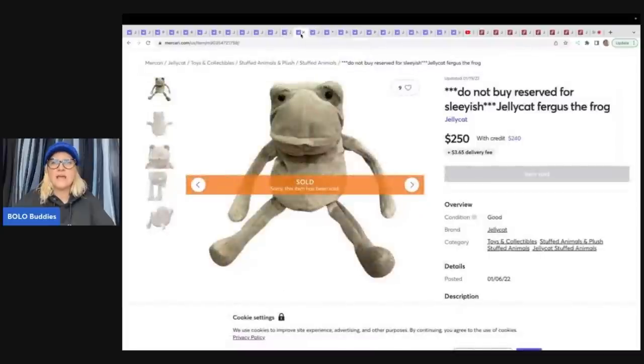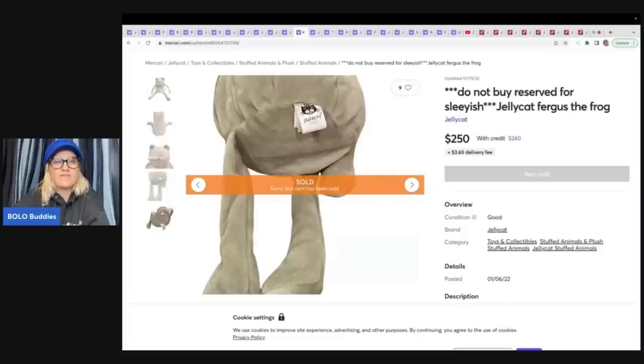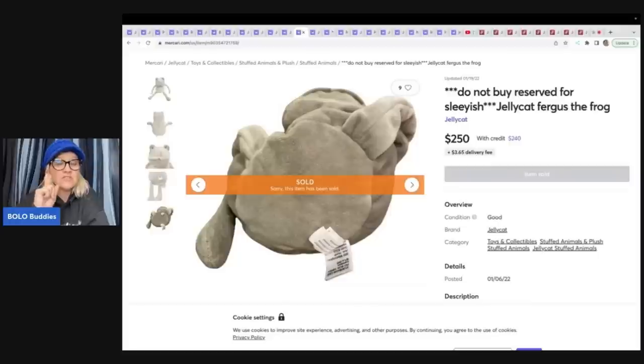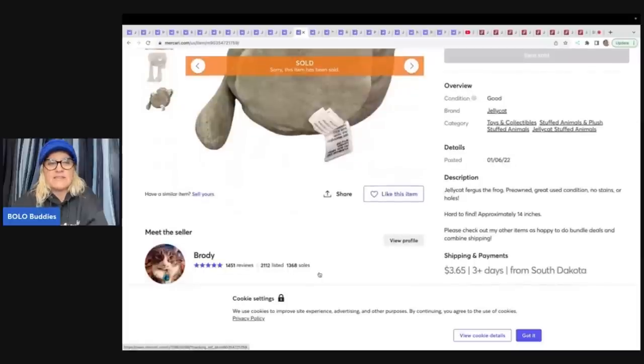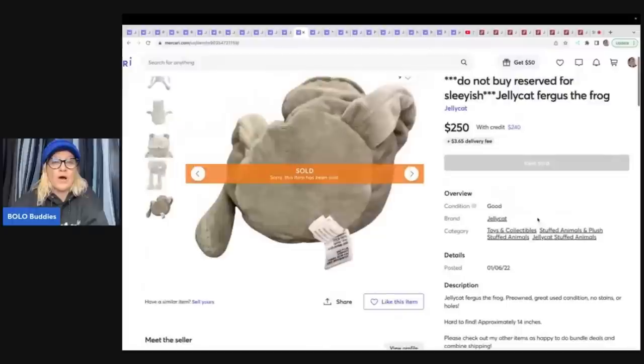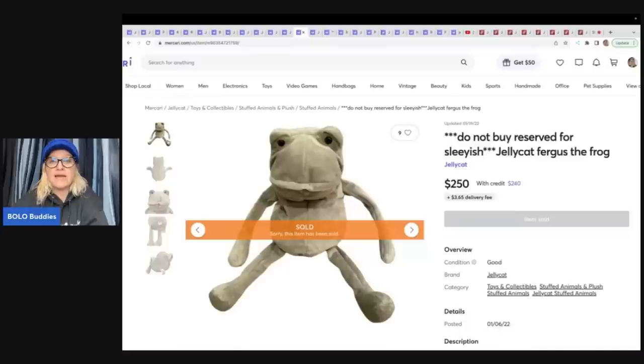Here's another one — are you ready? It says 'do not buy, reserved.' Jellycat Fergus the Frog — this sold for $250. Cajun Reseller just sold his for $950. Do your research. This person even put 'jellycat Fergus the Frog pre-owned great condition, no stains or holes, hard to find, approximately 14 inches.' What a steal of a deal at 250 bucks — somebody probably bought that and flipped it.